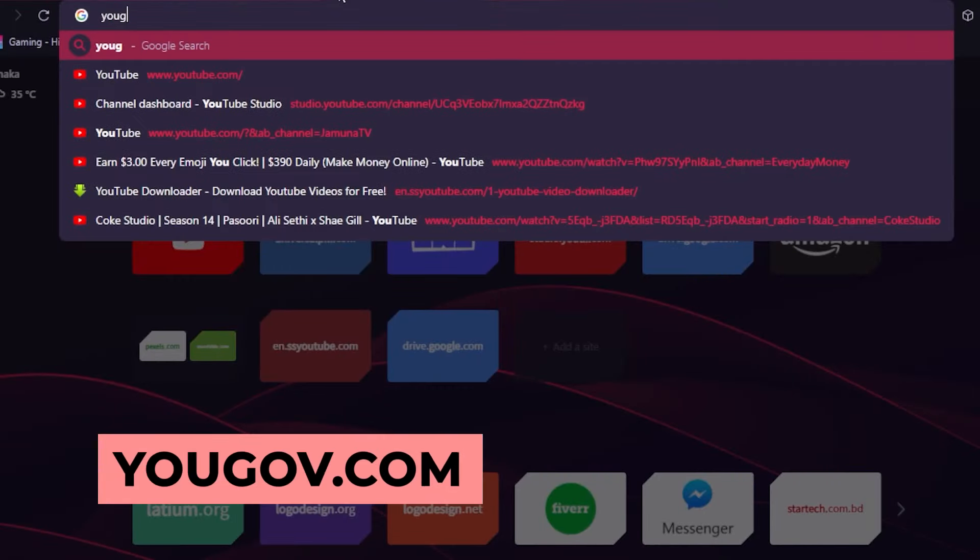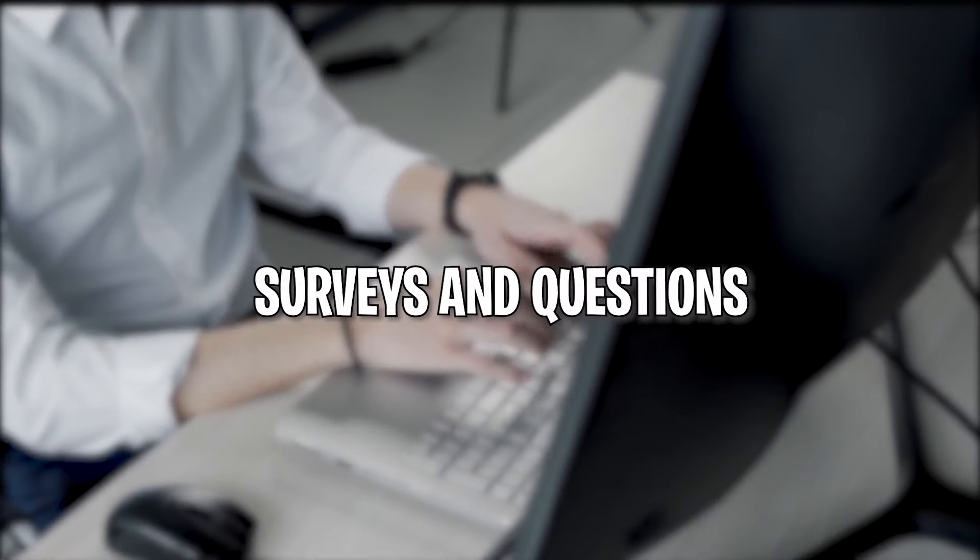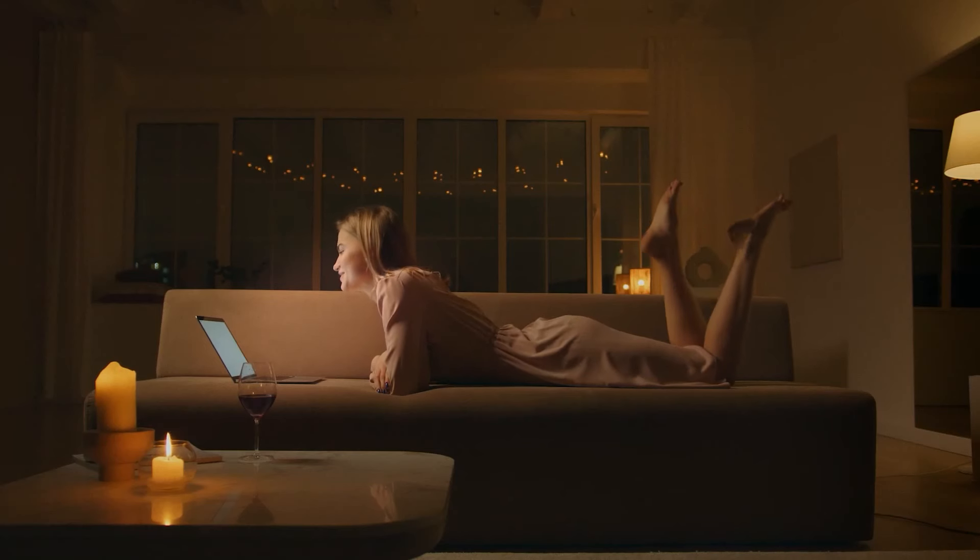The first app that I'd like to talk about is YouGov.com. How can you make money from this one? All you have to do is answer surveys and questions. You can even give your opinions and they'll pay you for all that.